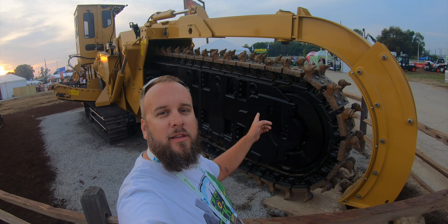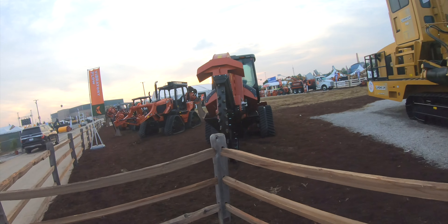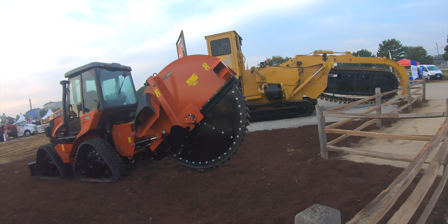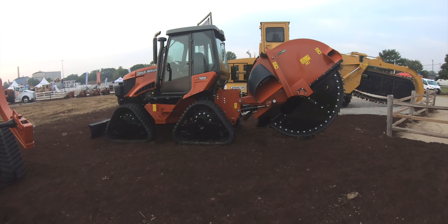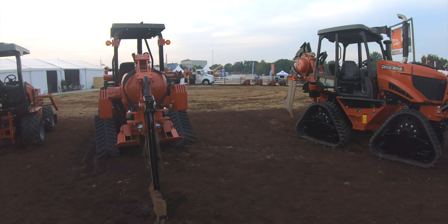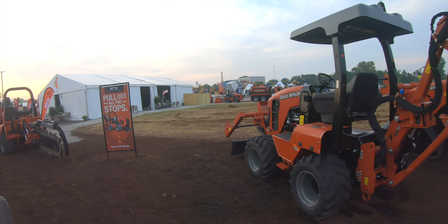It feels like I need one of these at the house. Right now I'm walking towards the Ditch Witch exhibit, and they had one of the most impressive setups in the whole show. A lot of machinery that I didn't even realize they made, like this giant saw. They even had some kind of a hot rod monster truck with a ditching attachment on the back that they were hot rodding around. But I didn't spend much time here because that's not what I was here to see.